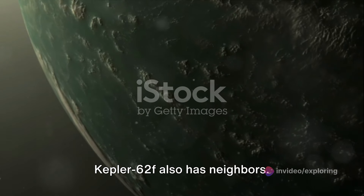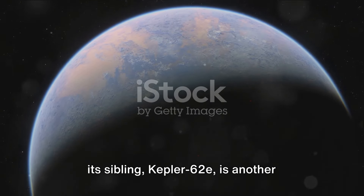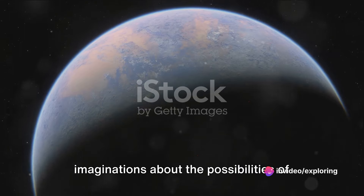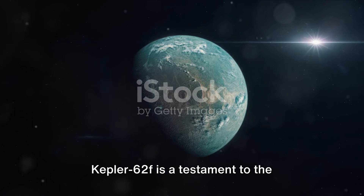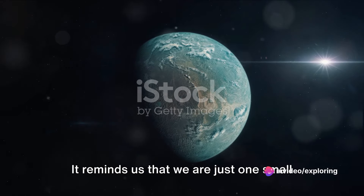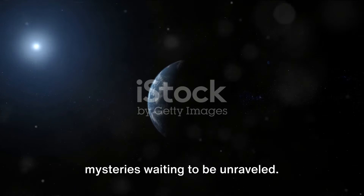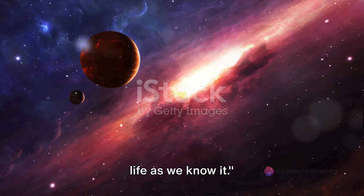Kepler-62f also has neighbors. It's part of a five-planet system, and its sibling, Kepler-62e, is another super-Earth in the habitable zone. The existence of multiple potentially habitable planets in one system sparks our imaginations about the possibilities of life beyond Earth. Kepler-62f is a testament to the incredible diversity of exoplanets and the potential for life in the universe, reminding us that we are just one small part of a vast cosmic tapestry full of mysteries waiting to be unraveled.